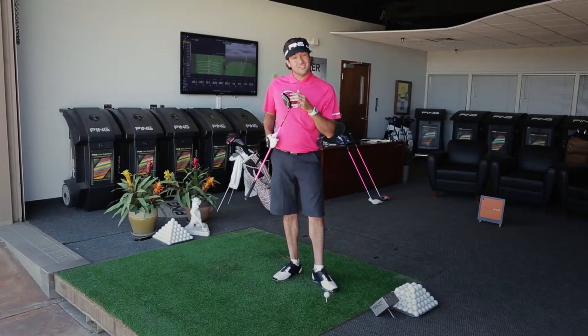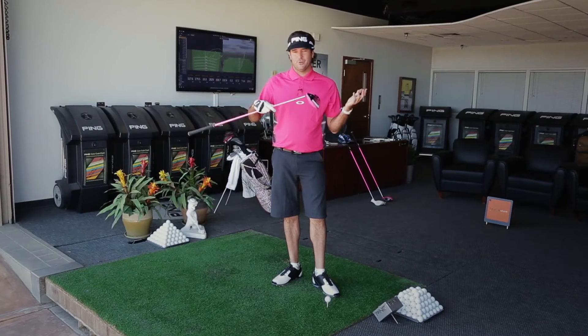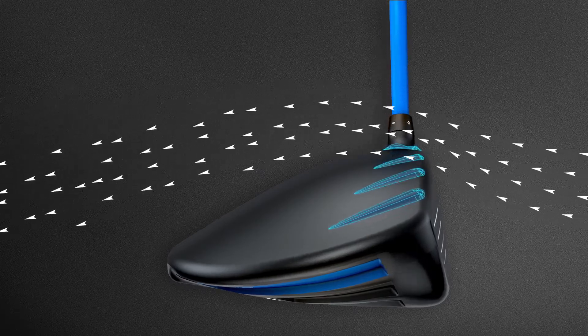Bubba Watson here. Today, the G30. It's got turbulators. Who knows what that is? But the club head goes a lot faster. Mine is going about two miles an hour faster, because it's got these speed humps.